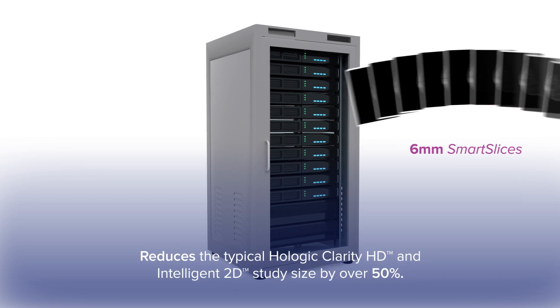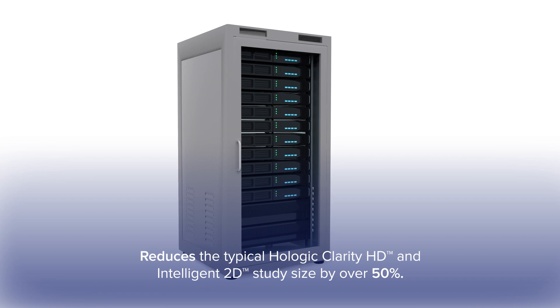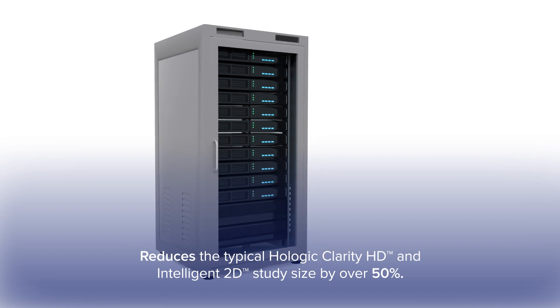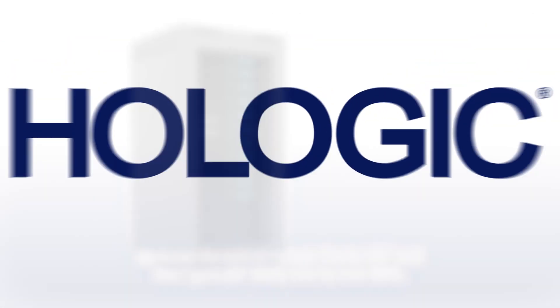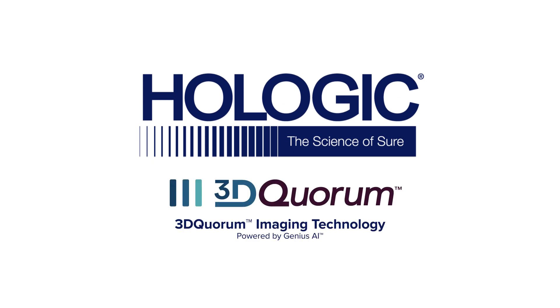3D Quorum reduces the typical Hologic Clarity HD and Intelligent 2D study size by over 50%, bringing the storage space and network impact back down to that of standard-resolution 3D imaging. 3D Quorum Imaging Technology, powered by Genius AI: our highest-resolution 3D imaging, faster.